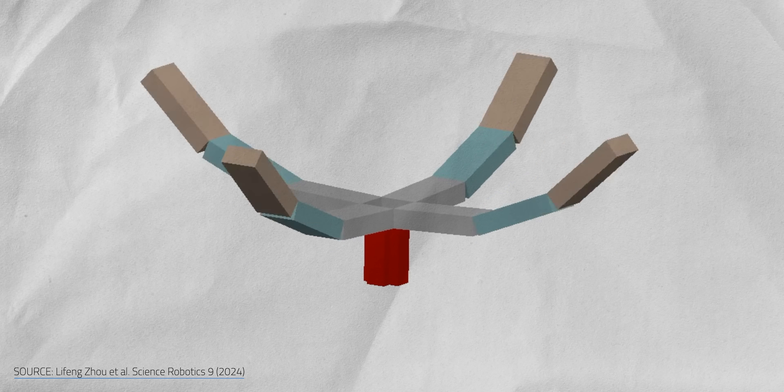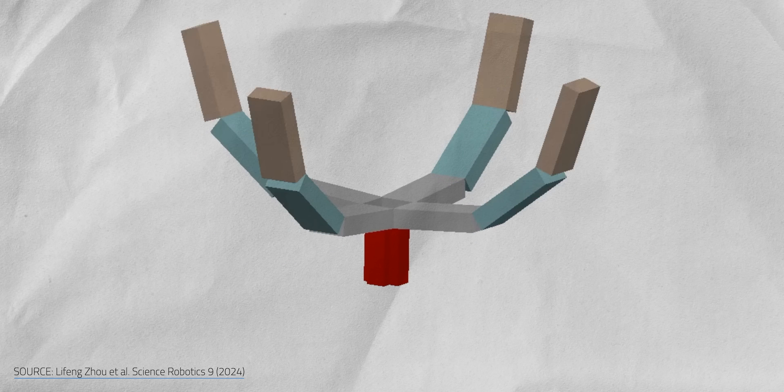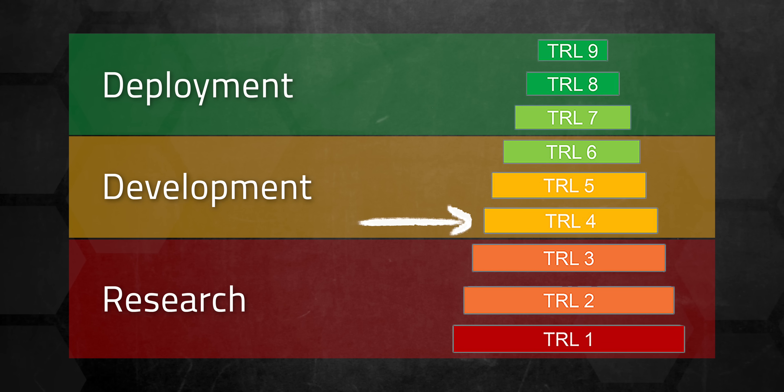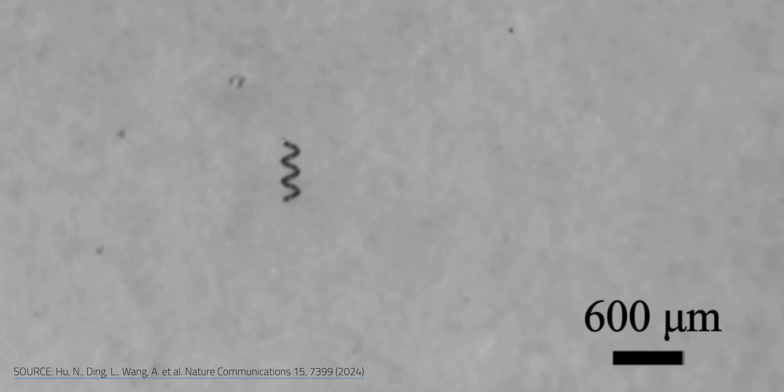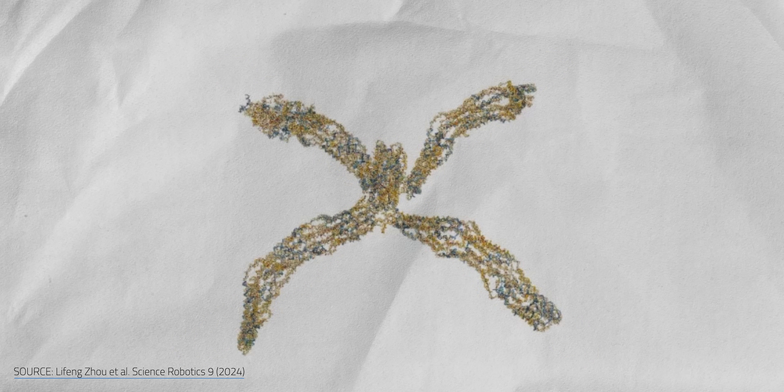And that brings us to an important reality check. All of these microbots are still in the very early development stages — we're talking about a 3 or 4 on NASA's technology readiness level, which is validation in a lab environment. MANIACs are the furthest along. The corkscrew bot only got their prototype last November, the Nano Gripper is still in testing, and the anthrobots are fresh on the lab bench.